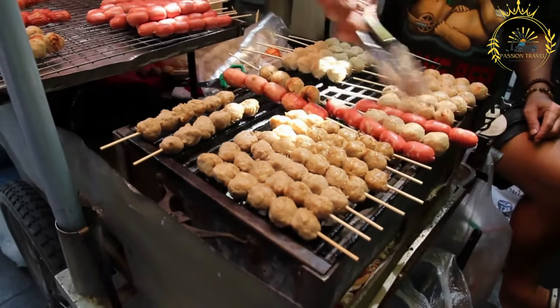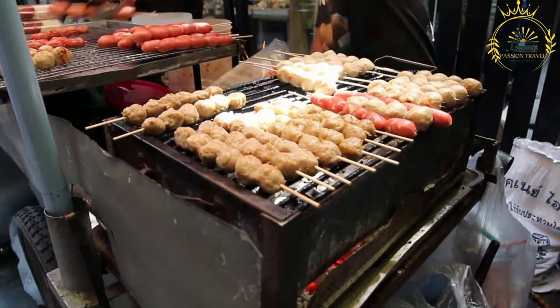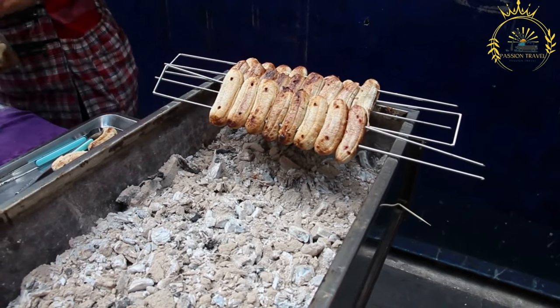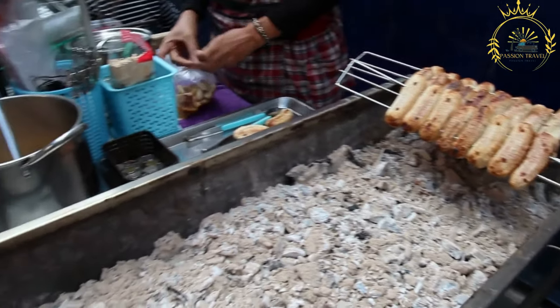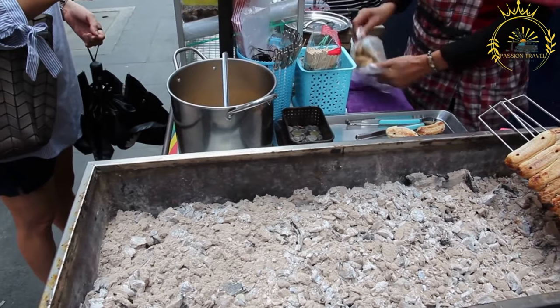Assembly: to assemble a Tunnbrödsrulle, the flatbread is laid out and the fillings are placed in the center. The sides of the tunnbröd are then folded over the fillings, and the whole wrap is rolled tightly to secure the contents. Street food culture: Tunnbrödsrulle is commonly found at food trucks, street markets, and festivals throughout Sweden. It is a popular choice for a quick and satisfying meal on the go.